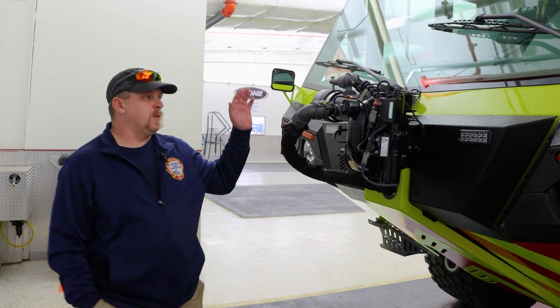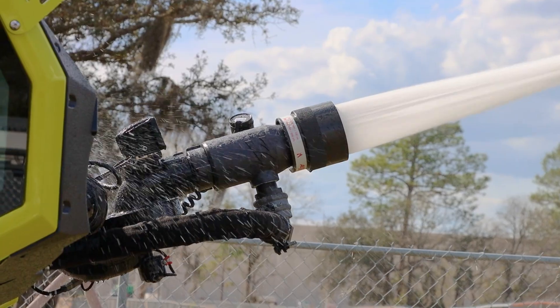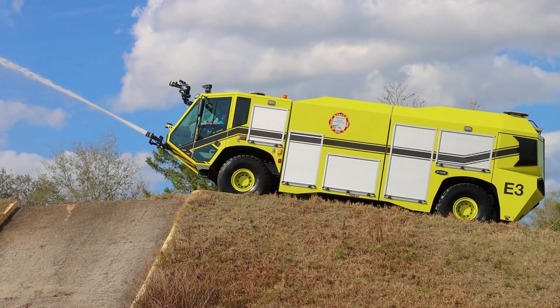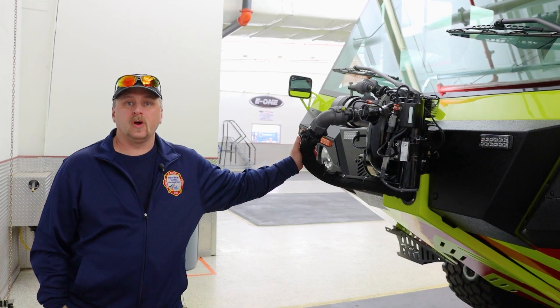One of the features that we definitely wanted was the Rhino, the low-reach bumper turret. We serve a lot of GA aircraft, smaller aircraft, along with larger commercial aircraft, and this would give us the ability to get down low underneath some of those smaller GA aircraft, as well as for brake fires on the commercial aircraft.